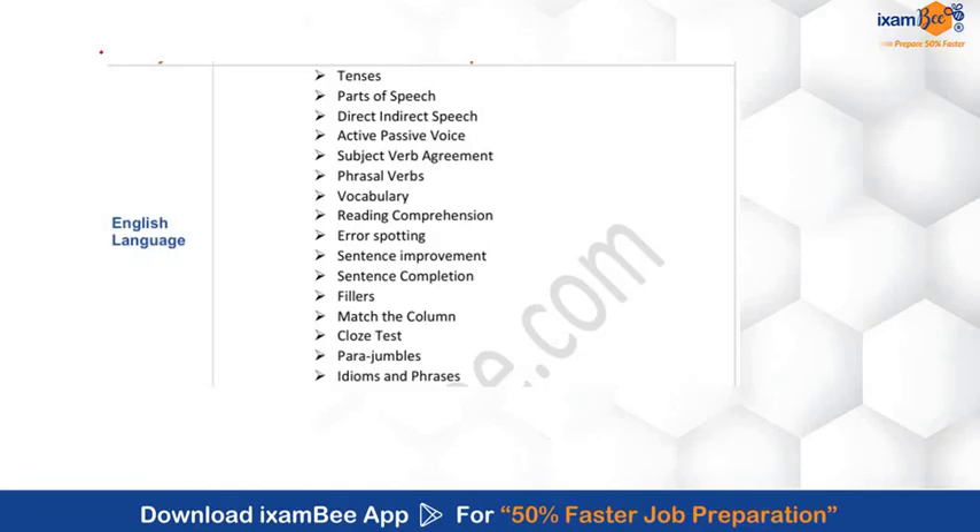Now let's talk about the exam syllabus. IBPS has not officially released the syllabus for this post. The syllabus we will discuss in this video is indicative, based on the previous papers. So let's get started.